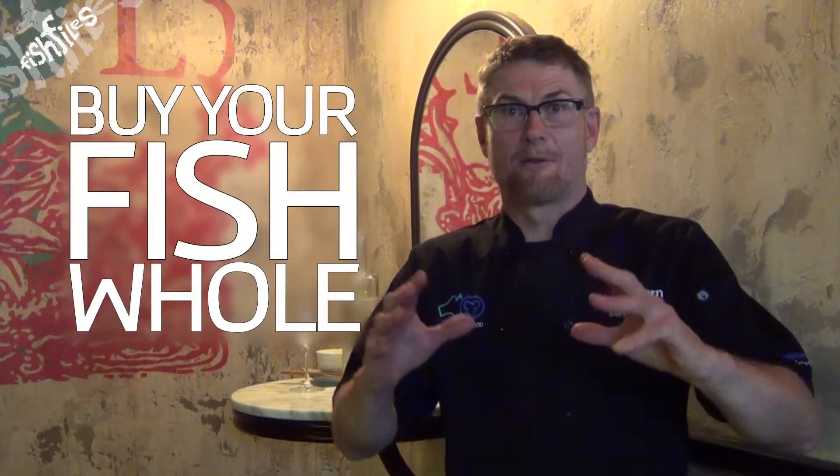My seafood secret is: buy your fish whole and fresh. Don't get it scaled, don't get it gutted, don't do anything to it. Just find the fish the size you want and get the person to wrap it up and take it home.